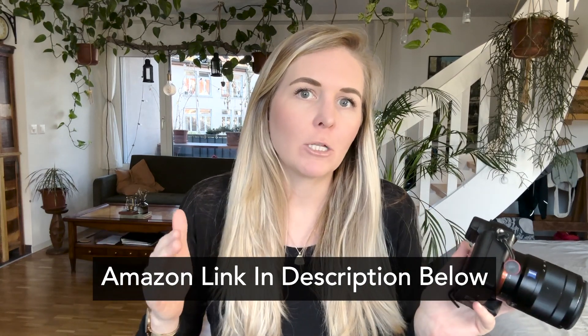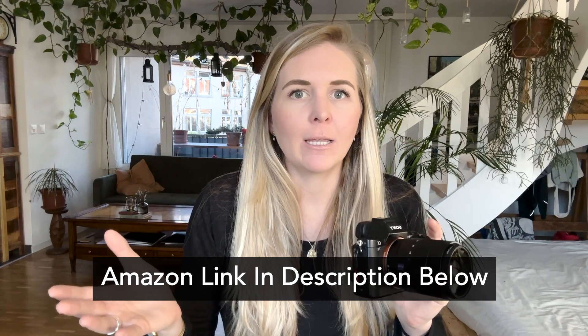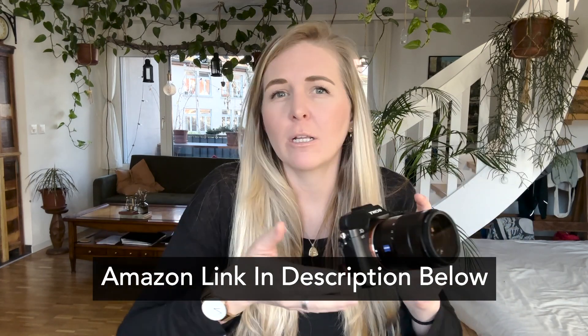Hey guys, Christy here and today I want to talk about the Sony a7II camera. This was the first camera that I ever owned — the camera that got me into photography. I actually bought this before quitting my job and leaving to travel, and basically started a blog, started a travel Instagram account with this that grew to over 24,000 followers, all with this camera and using it to take photos.